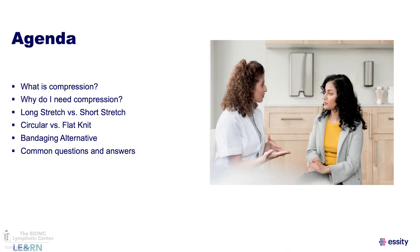We're going to go over what compression is, why you need it, long stretch versus short stretch, circular knit versus flat knit. We'll talk about a bandaging alternative and some common questions that come up in a clinic setting.